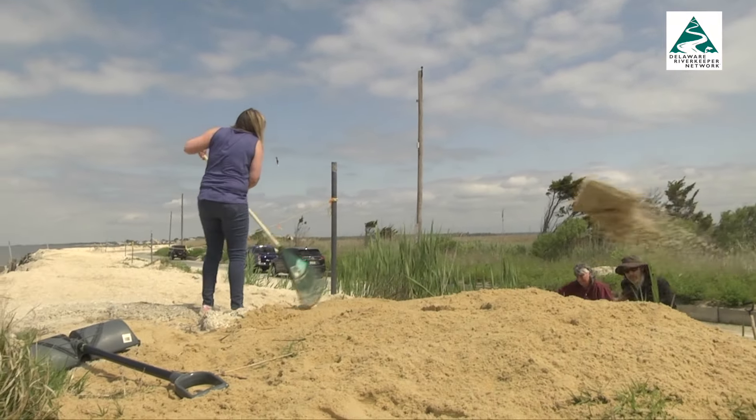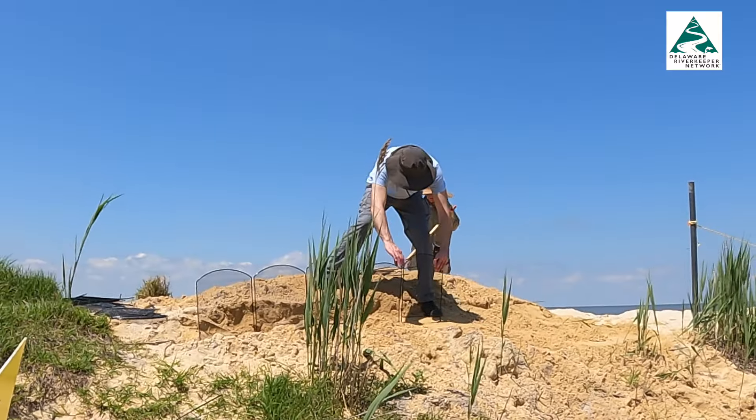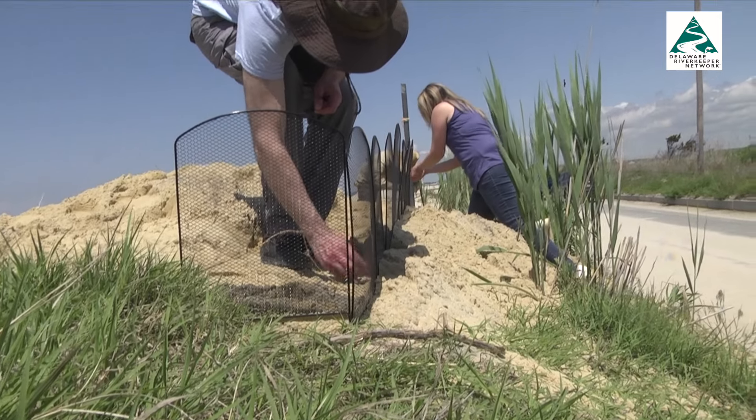Once we add this new sand, it'll be loose enough for them to dig in. We're also going to put up some fencing to keep them out of the road, as well as some signage to make people aware that this is a sensitive site for nesting turtles.